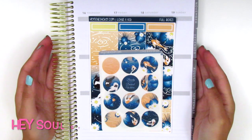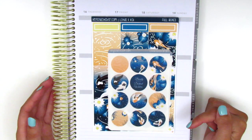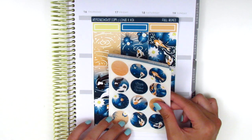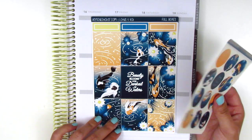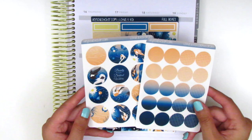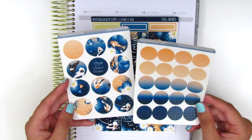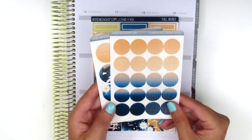The next shop here is Hey Soul Sticker, which is one of my all-time favorite shops. I do have a code below so definitely check out my description box for that if you're interested in purchasing anything from her shop. She sent along this kit that is so gorgeous — it's called Lotus and Koi. Along with the kit she sent these icons that match the theme and colorway. They're just these circle icons in both these patterns as well as gradients, which is so pretty.